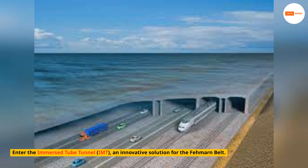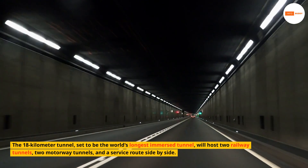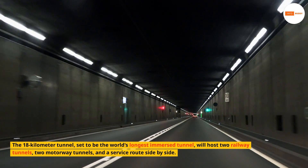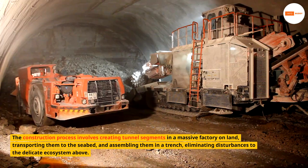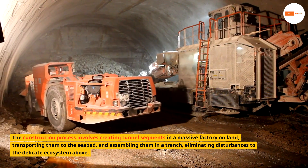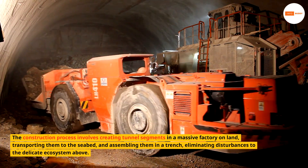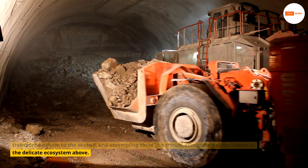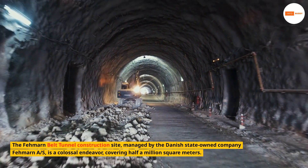Enter the Immersed Tube Tunnel, or IMT — an innovative solution for the Fehmarn Belt. The 18-kilometer tunnel, set to be the world's longest immersed tunnel, will host two railway tunnels, two motorway tunnels, and a service route side by side. The construction process involves creating tunnel segments in a massive factory on land, transporting them to the seabed and assembling them in a trench, eliminating disturbances to the delicate ecosystem above.